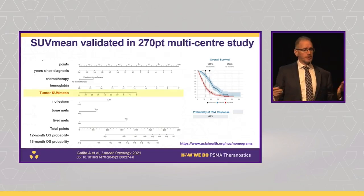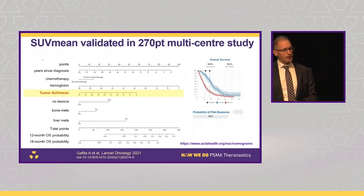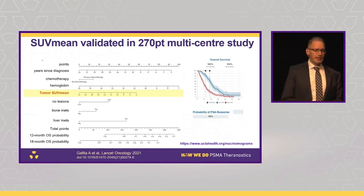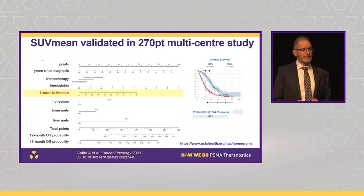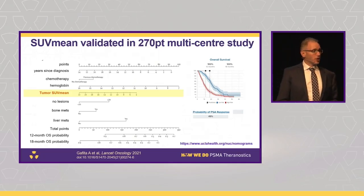This has also been looked at in a multicenter cohort we did together with our American colleagues from UCLA and Germany, where we looked at tumour SUV mean using quantitative whole-body tumour contours and plugged it into a nomogram. It could predict — or at least prognosticate — for both overall survival and response rates.